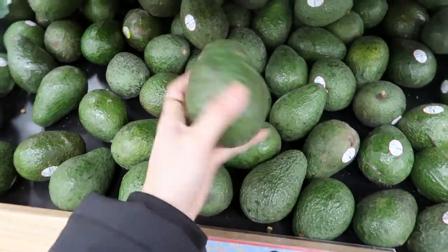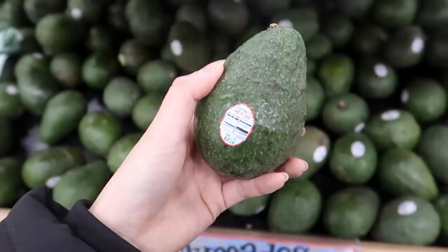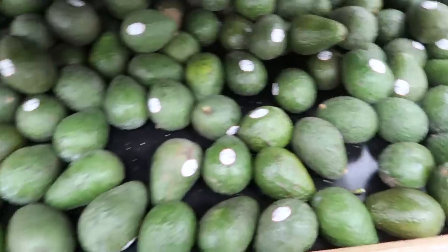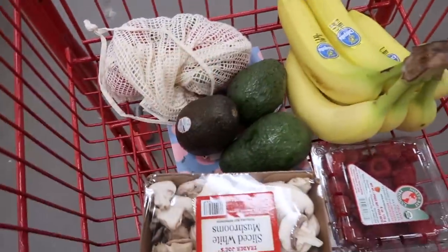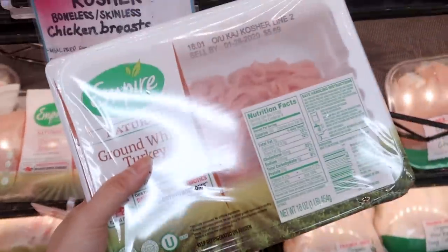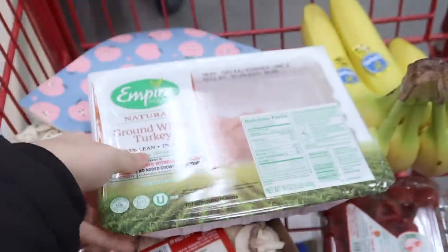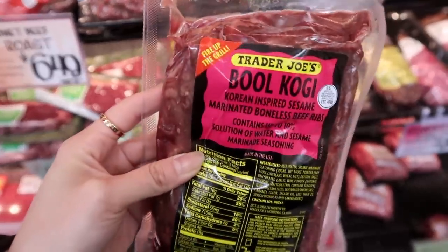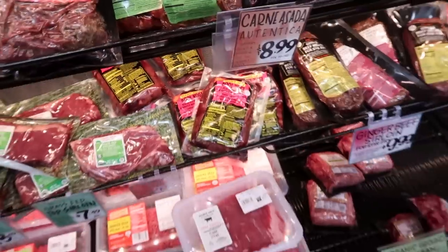Avocados are another thing you don't need to buy organic because they have a hard shell or peel. I usually like to buy a mix of ripe and unripe avocados but these all look super unripe — oh wait, I found one! For protein I usually like getting ground turkey to mix with my pasta and also some salmon. I also really like the Trader Joe's teriyaki — it's perfect for stir fry. I'm not going to get it this time but I did want to give it an honorable mention.